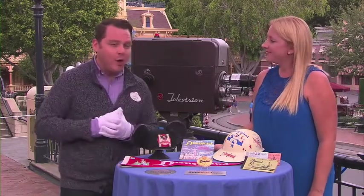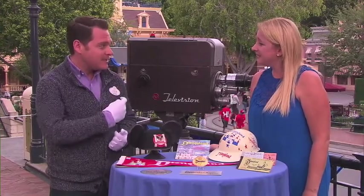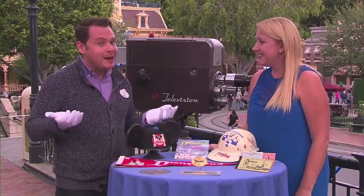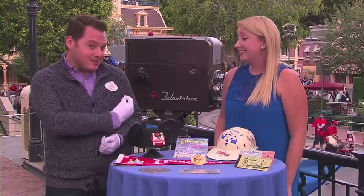Right behind it we have Walt's number one name tag. In the earliest days of the park, the cast members didn't actually have their names on their name tags. They were bronze like this and they were numbered. So of course Walt had number one, and this is his original name tag. It wasn't until 1962 that we got our names on the name tags.